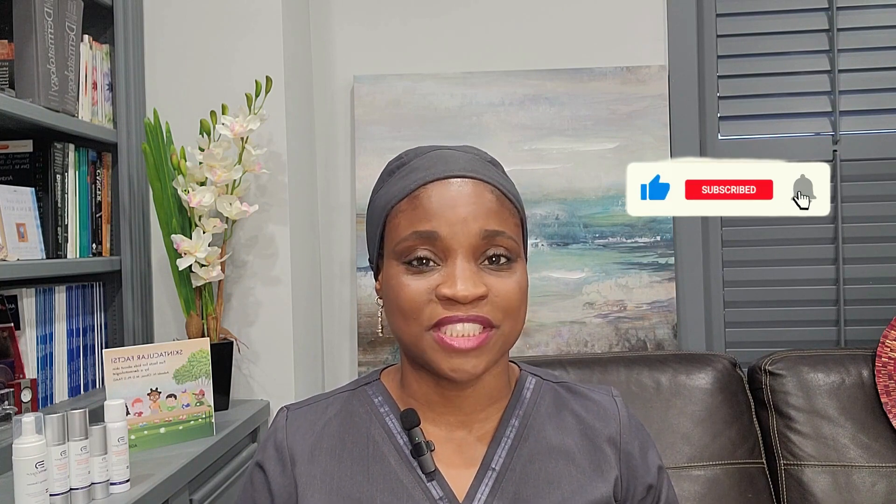Please subscribe to this channel, click on the notification bell as well as the like button, and I look forward to reading your comments below.